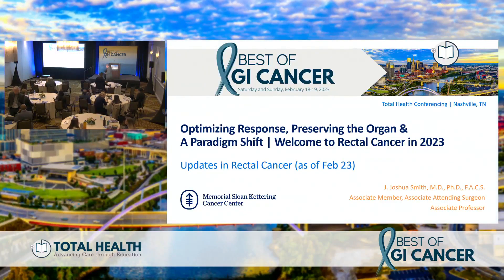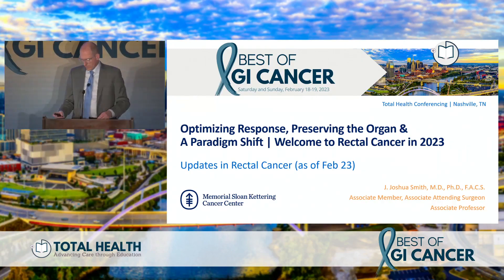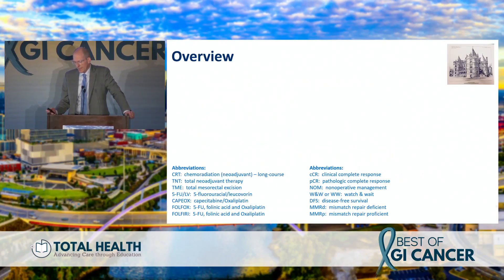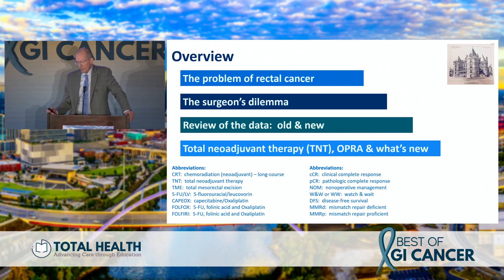Dr. Josh Smith from Memorial Sloan Kettering Cancer Center will give us an update on rectal cancer. Good morning — I'm going to talk about a topic near and dear to my heart: preserving the rectum. If you don't talk about preserving the rectum in this day and age, you're going to go out of business as a surgeon. Here are my disclosures, and here's my overview.